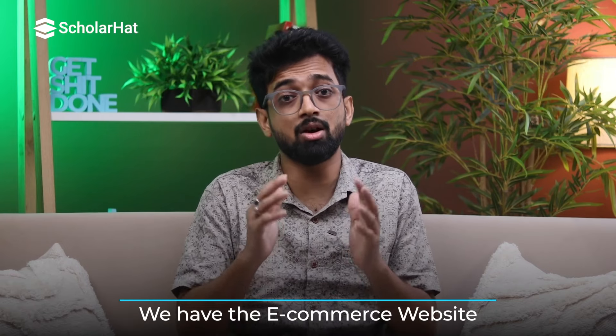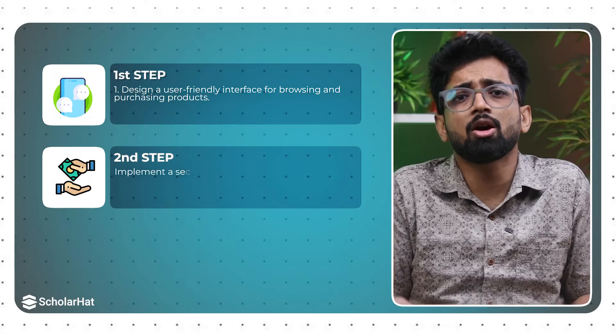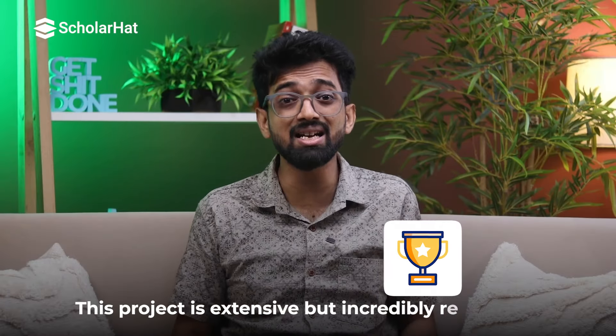Ready to tackle the bigger league? Let's dive into advanced projects. First up we have an e-commerce website — a comprehensive project that involves everything from front-end design to back-end functionality. Design a user-friendly interface for browsing and purchasing products, implement a secure payment gateway, and manage product inventory and user data in a database.